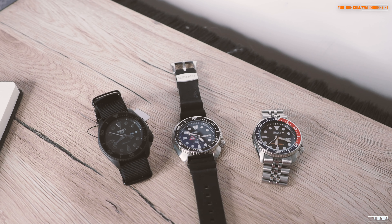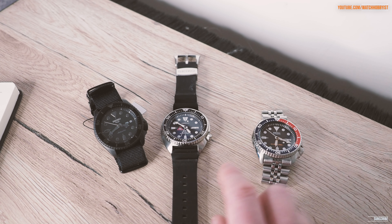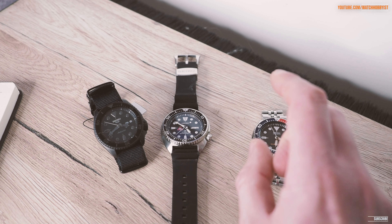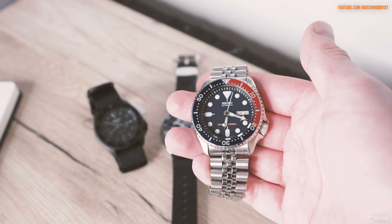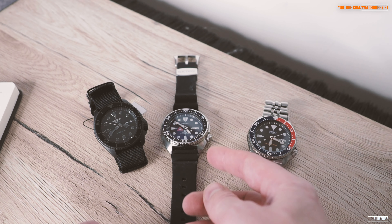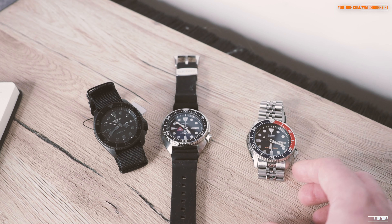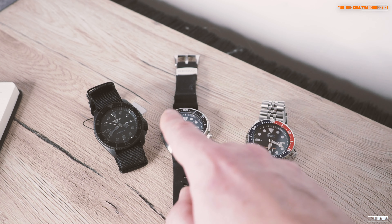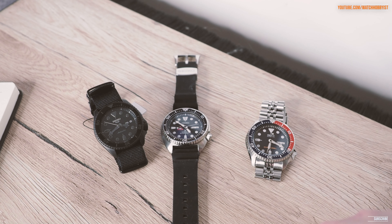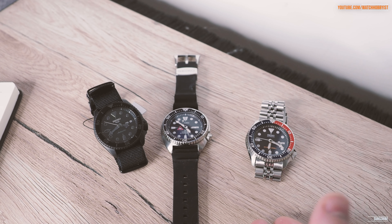The newer 4r36 movement in the Turtle and the Seiko 5 is a great movement, but it only has the same power reserve as the SKX. It does have hand-winding ability — which the SKX didn't — so you can just shake it a little if it's run out. It also has hacking: pull the crown out fully and it stops the movement so you can set time accurately. But it's still not a particularly accurate movement — it's very rare to find a 4r36 accurate to within 5 or 10 seconds a day, quite often worse than that.